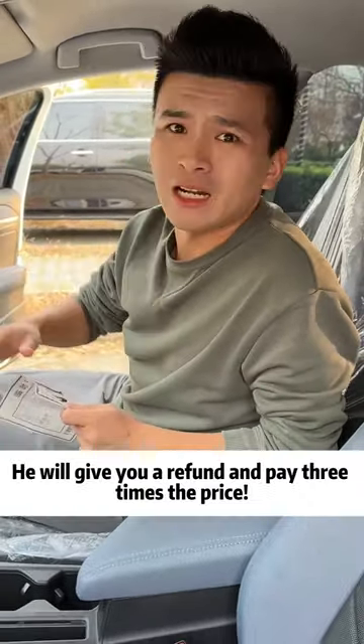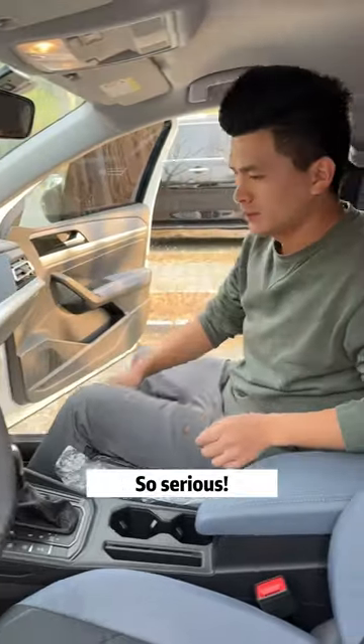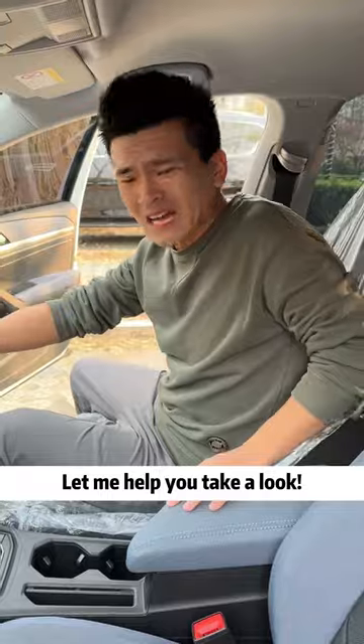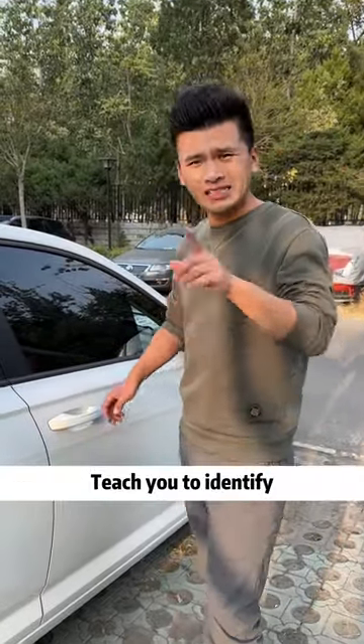In case you check something wrong, he will give you a refund and pay three times the price. So serious. What should I do then? Let me help you take a look.